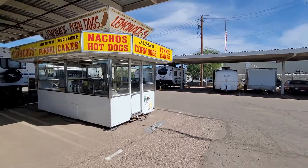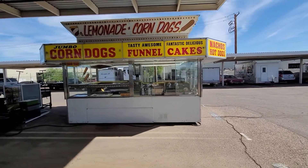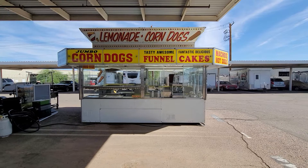Here's the serving side. I had the serving side — I sold corndogs, funnel cakes, curly fries, hot dogs, nachos, pretzels, ice cream, and funnel cakes out of this trailer.